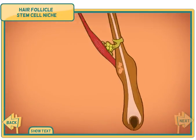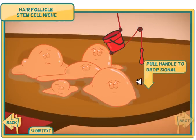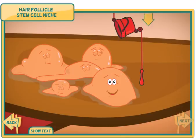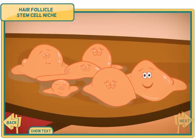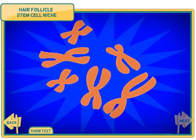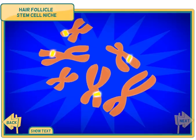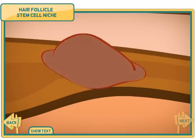Stem cells in the hair follicle are responsible for growing new hair fibers. Pull the handle to release signals that will activate the stem cell. The stem cell divides — one copy stays in the niche, the other will become a hair follicle cell. The signals activate genes that will transform the stem cell. Hair follicle cells contain keratin, a fibrous protein that makes the hair tough.